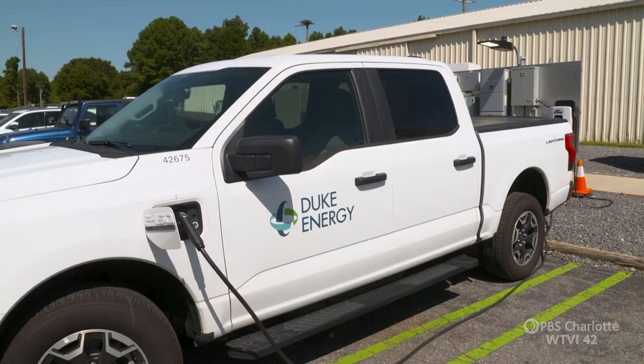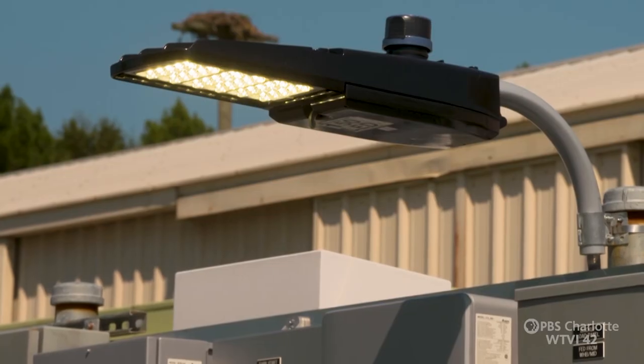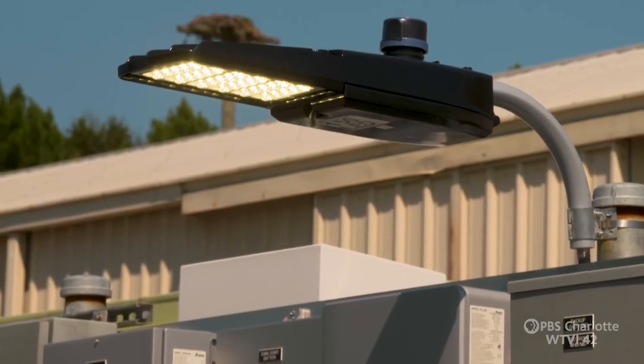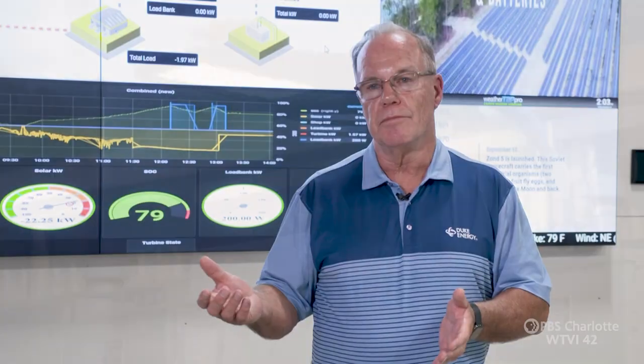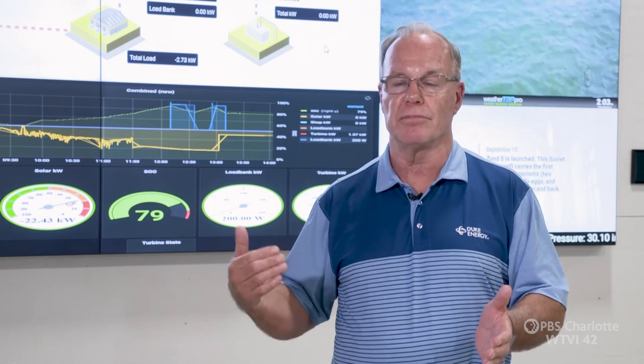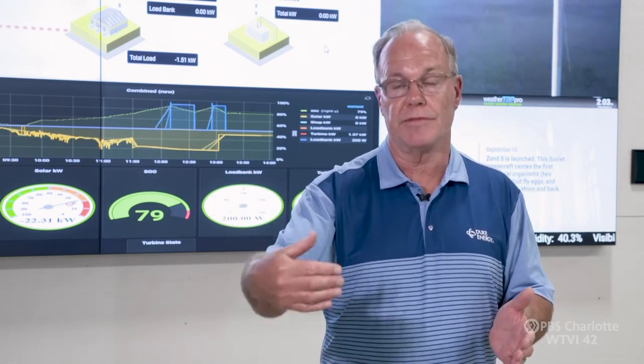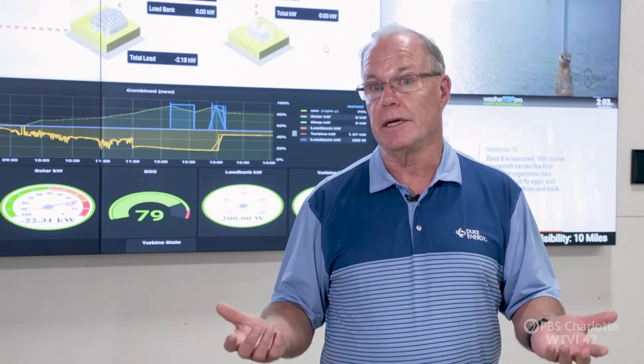Outside we have a Ford F-150 vehicle-to-grid, and we're trying to understand how concepts like using the battery in a truck can not only power the home, but when we need it, can we call on that customer to potentially provide us the electricity that's in that battery to provide services to the grid when we may need it.